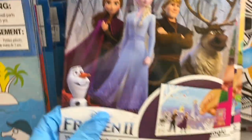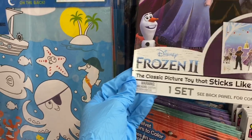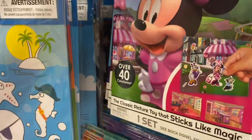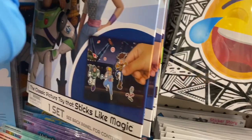Here they have the sticker story adventure set. That's really nice — I don't think they had this at the other Dollar Tree. And here it is in Minnie Mouse, Frozen, and Toy Story.